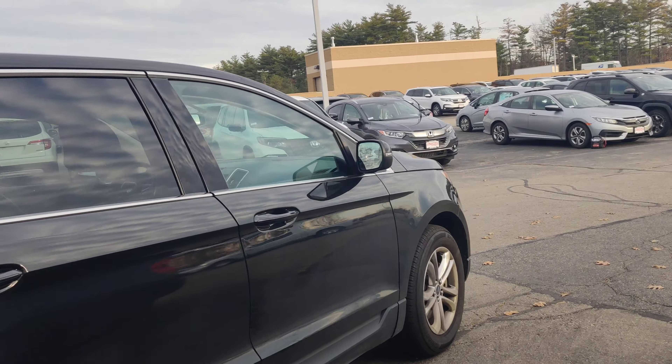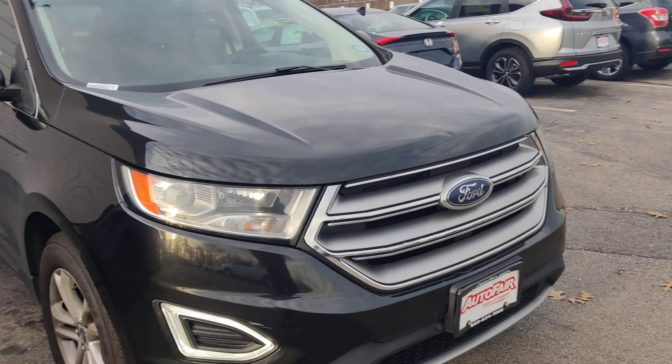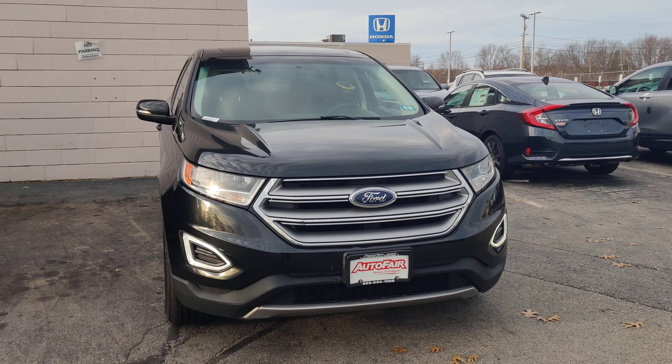My name is Rodrigo with Boutiquer Honda. If you do want to get another video when the vehicle is completely detailed inside and out, just let us know — I'm more than happy to do that for you. Rodrigo with Boutiquer Honda, phone number 603-289-4171. Thank you.